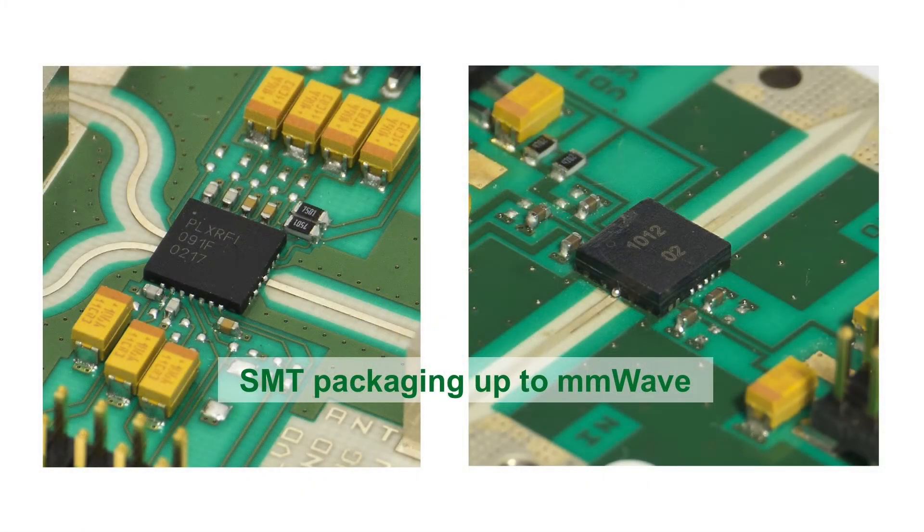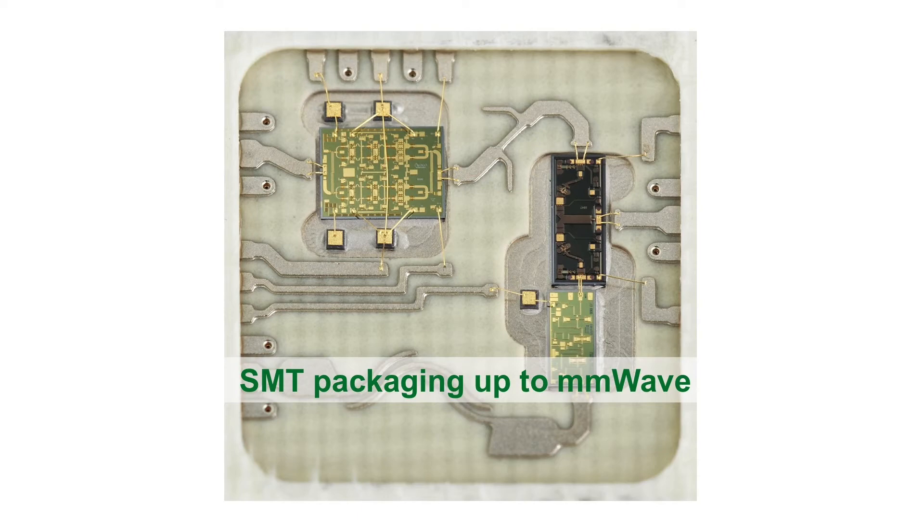Our experience in millimetre wave surface mount packaging includes over-moulded and air-cavity plastic and custom laminate. We are able to develop higher frequency packaging solutions that are suitable for volume production.